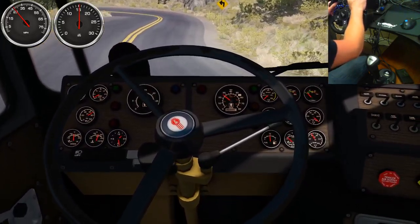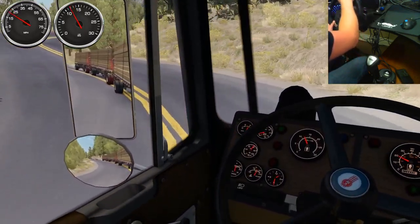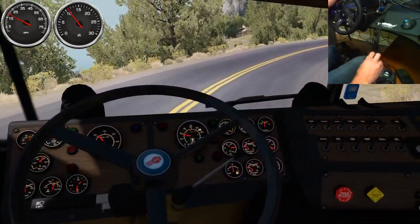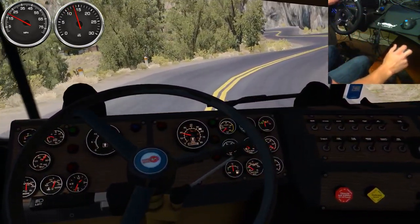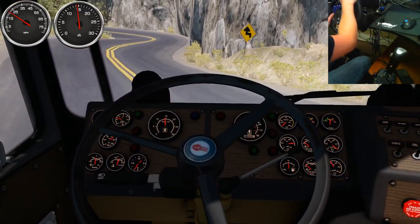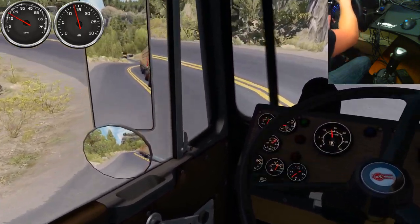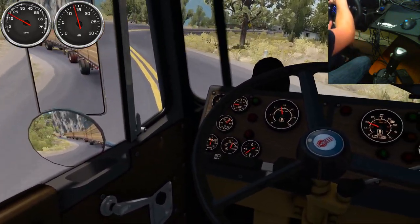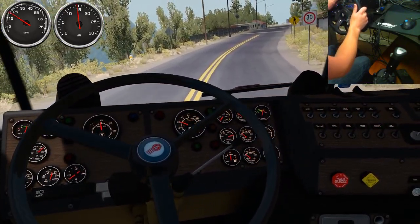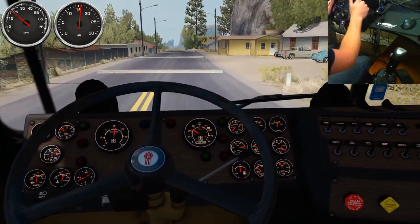The wheel is a Logitech G920. This is actually the second wheel because the first one started chirping after a few months of use. Now this one, after about a year and a half since Logitech replaced it, is starting to do the same thing. I guess it just must be a thing these all do. Aside from that, the wheel is fine - I've been pretty happy with it. I use it for this, for Assetto Corsa, for Formula One, for different games, and it's been really good through all of them.